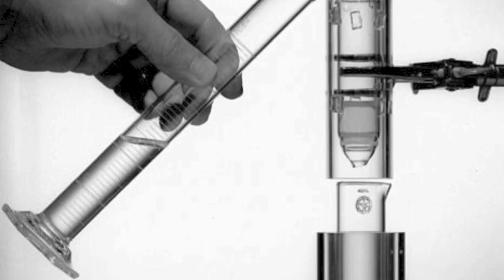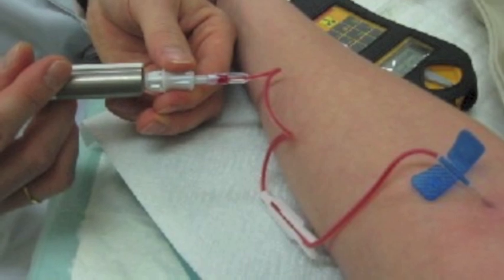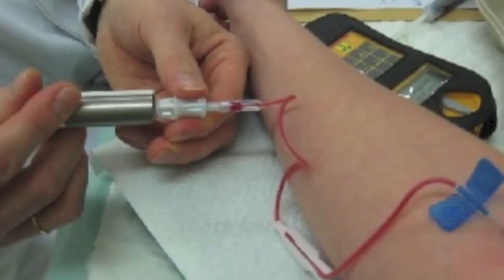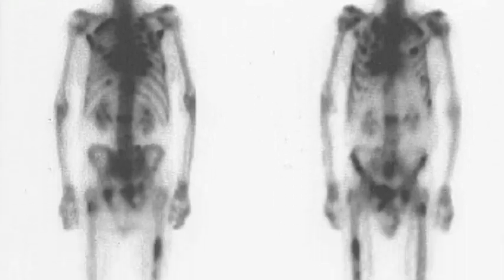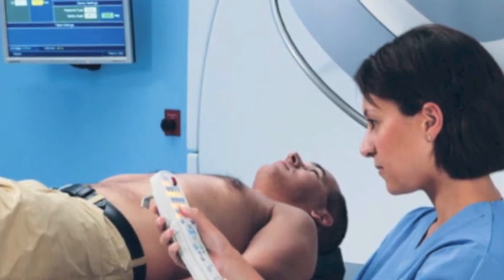Technetium 99m is chemically bonded into a pharmaceutical, which is then injected into the body. It is broken down in the body by gamma radiation. It builds up in areas of most blood flow, which detects a disease. It is detected by a gamma camera, and then a scan is produced.